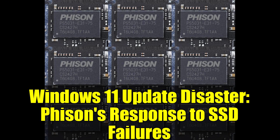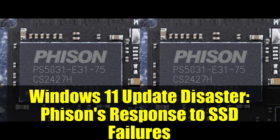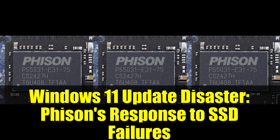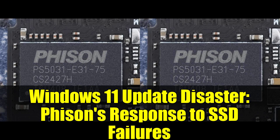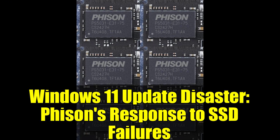Sounds noble, right? Except Microsoft's cure turned out to be worse than the disease. The security patch is essentially having heated arguments with SSD controller firmware, and when these two pieces of software can't agree on how to handle operations, your storage drive pays the ultimate price.